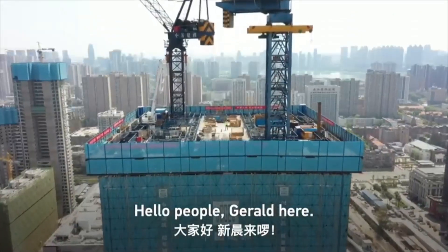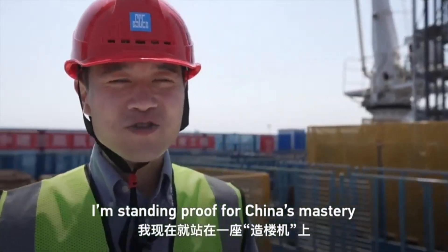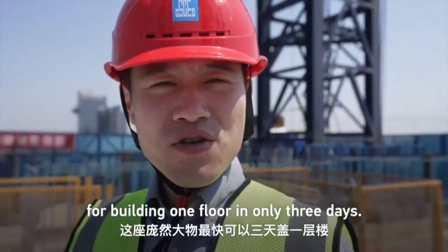Hello people! Gerald here! I am standing on proof of China's mastery of skyscraper engineering. This construction beast holds a record for building one floor in just three days.